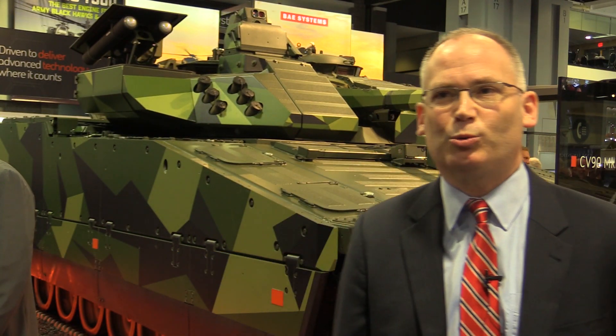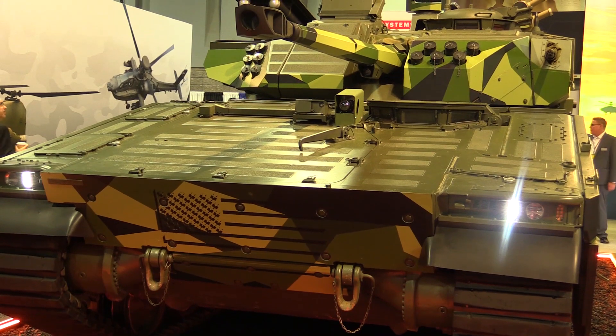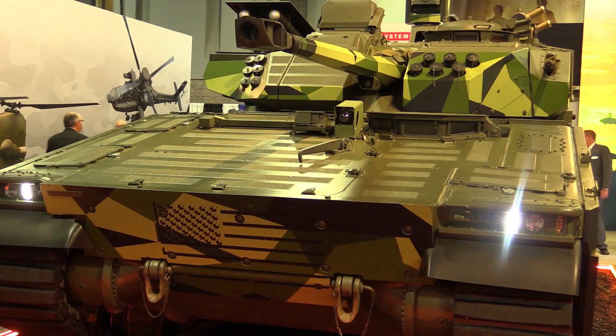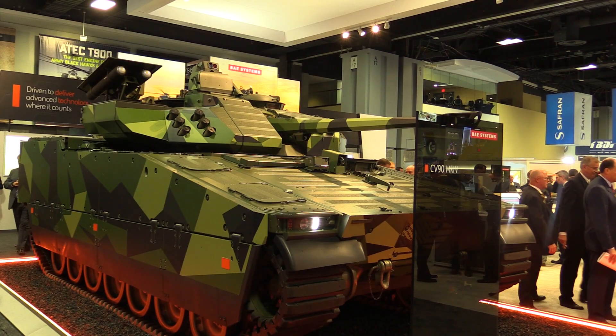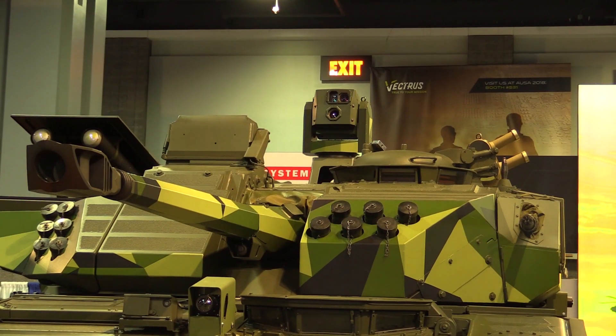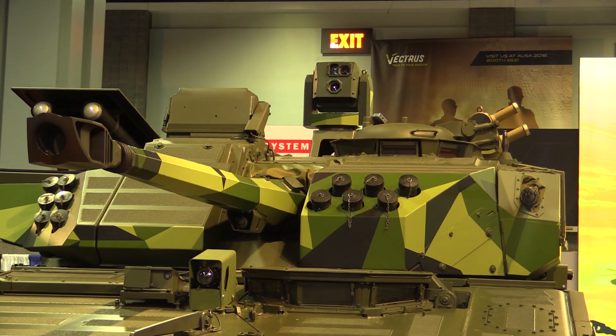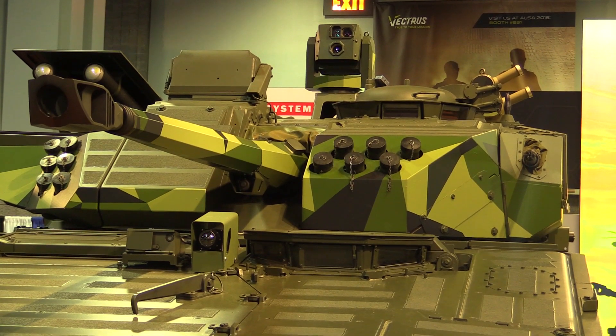Behind me we have the CV-90 Mark IV, which is the current version of CV-90. We brought it here from Sweden, from our factory in Hoglands, to bring it to the show. As you know, the Army is interested in future fighting vehicles — they have a program called OMFV, an Optionally Manned Fighting Vehicle. We brought it here to have a conversation with the Army about the vehicle and their program, and to get feedback to make sure we have the right vehicle for them.